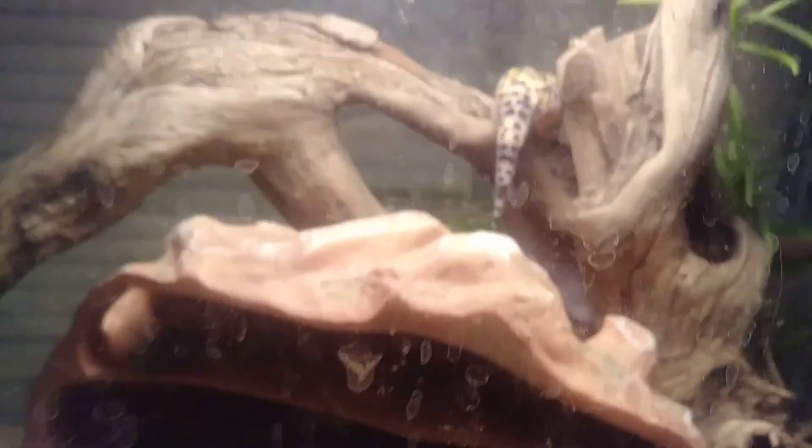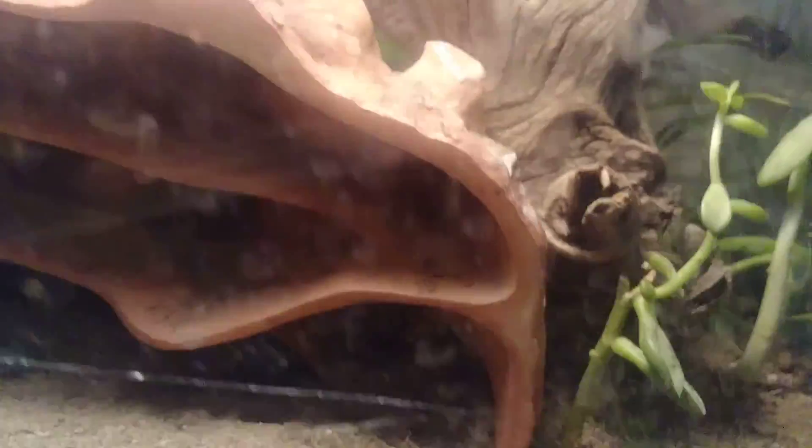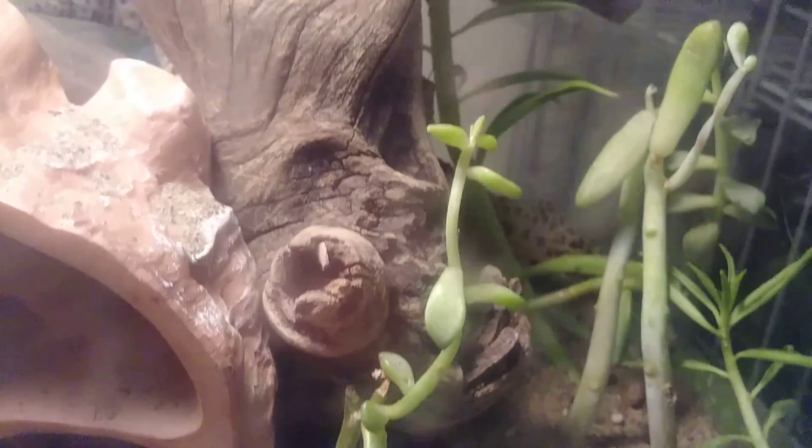And right here is my oldest leopard gecko. His name is George. He's right there — just in his 10 gallon.